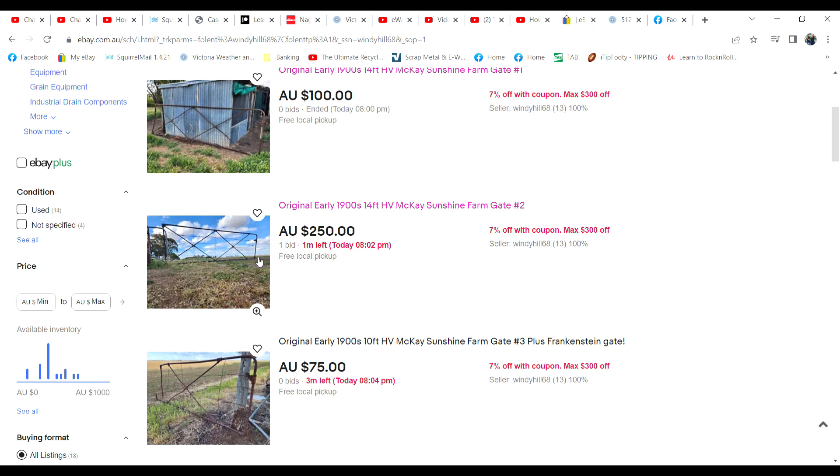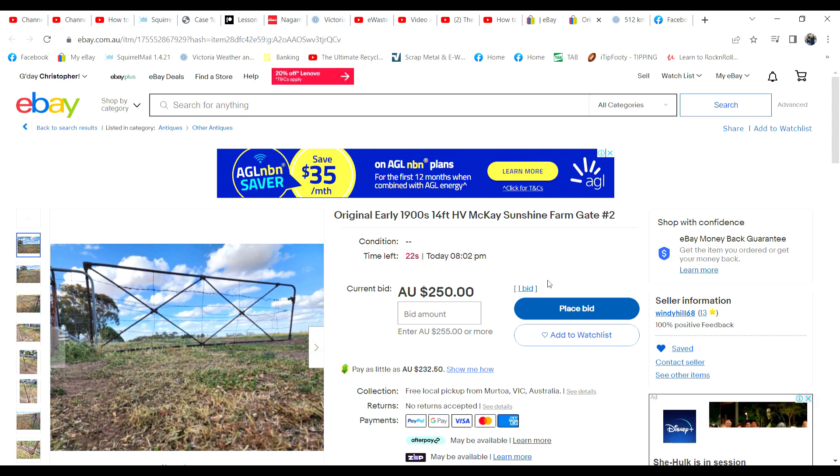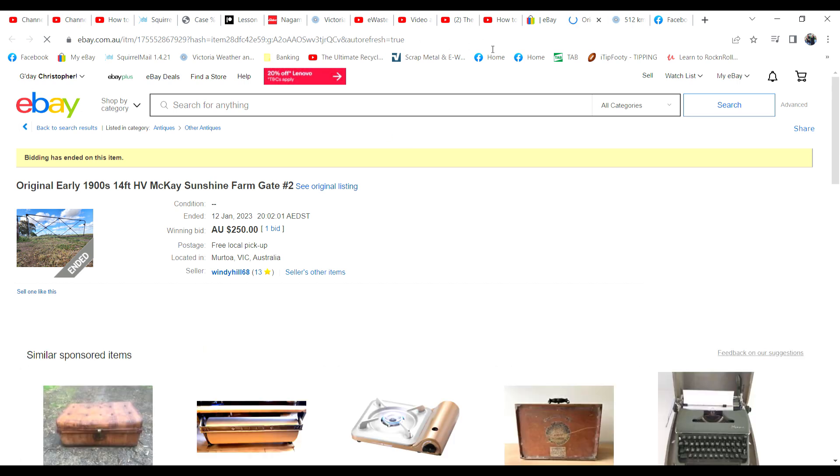That is surprising. The next gate is the best one - I put $250 on that and it actually has got a bid. There are seven watches on this one - it has got one bid at $250. It's nice and straight, there's no rust in this one, and it has a 14 foot span. 13 seconds to go - I don't know if we're going to get any other bidders. Maybe there's just not the interest in these gates as there used to be. But we're happy with $250 if that's all it goes for. No further bidding. At least that's sold and pretty happy with that price - I probably would have had $350 on that one at the shop, but that doesn't matter, I don't have to bring it back.